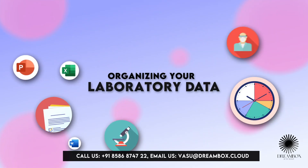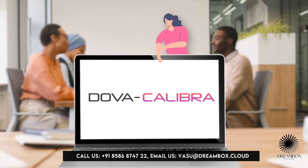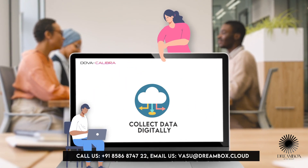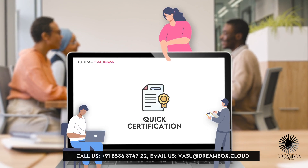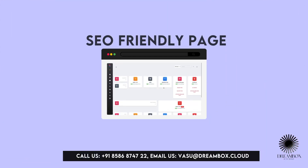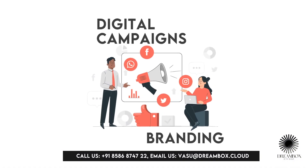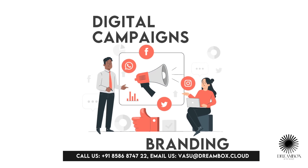Organizing your laboratory data can be messy and time-consuming. That's why we bring you Dova Calibra, a great platform to collect all your data digitally, helping you organize better and save paper. Going digital will provide you with quick certification after recording data and one-click review and approval. Dova Calibra gives you a dedicated SEO-friendly page for your lab, digital campaigns and branding for social media, and lead generation — making you a digitally sound calibration lab.